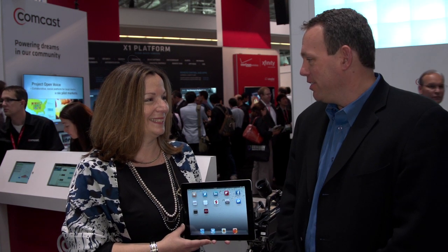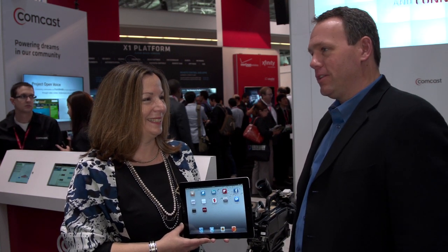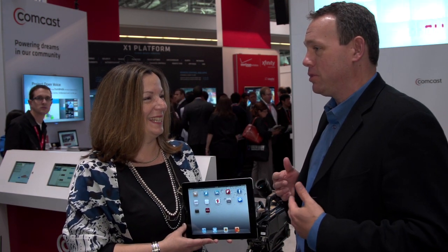Hi, I'm Jeff Baumgartner with Light Reading Cable. I'm pleased to be joined by Kathy Avgieras with Comcast. So, Kathy, hello. Here at Cable Show, they announced a product called Voice to Go. I learned about it just moments ago. Walk me through and tell me what it is.